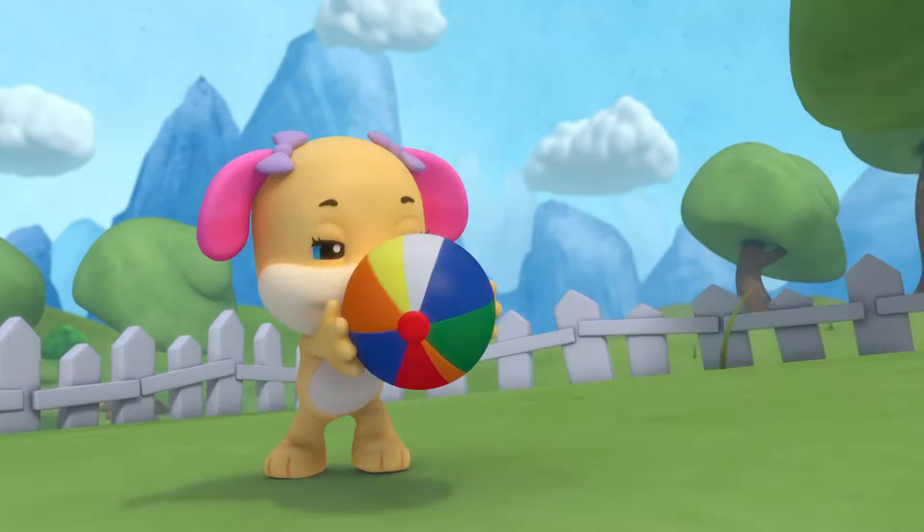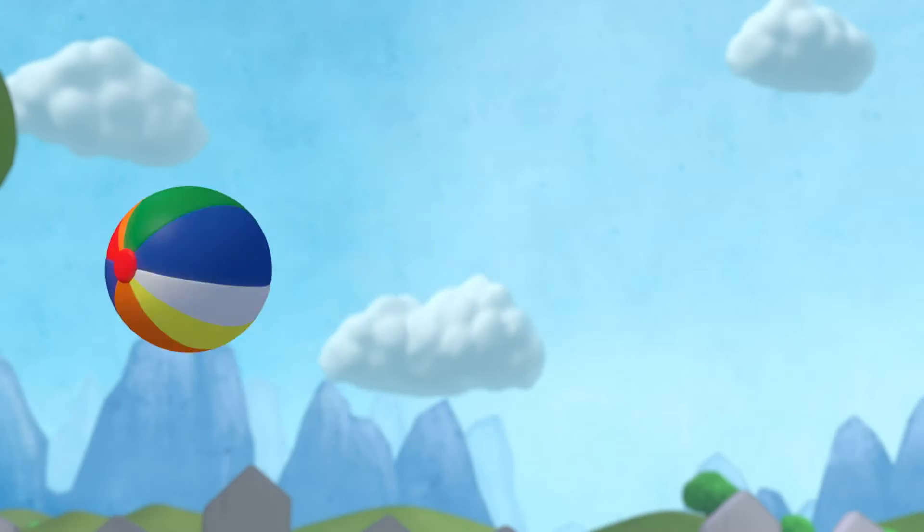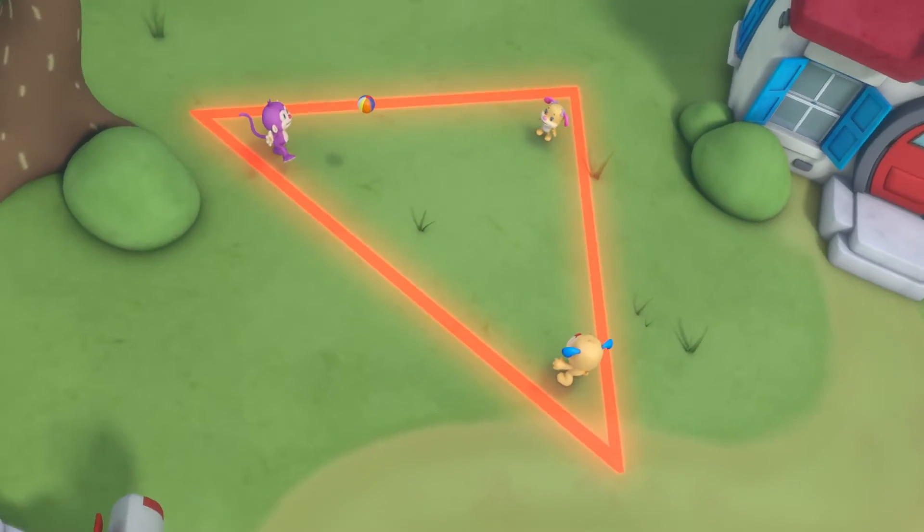Making shapes, making shapes, what shapes do you know? Making shapes, making shapes, learning as we go.